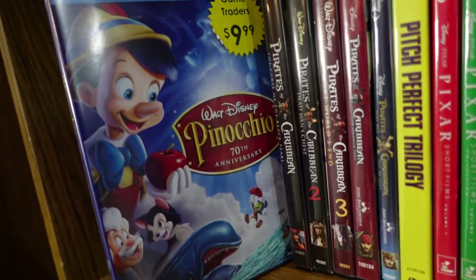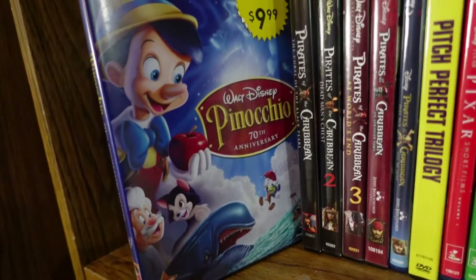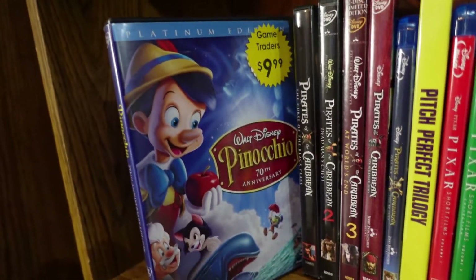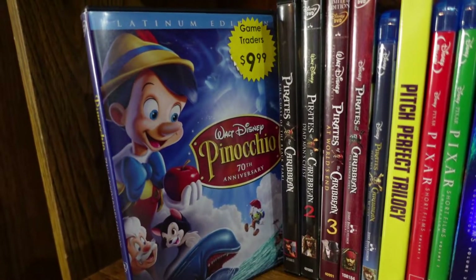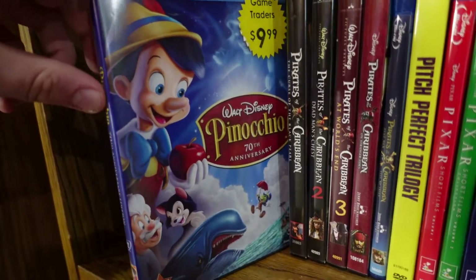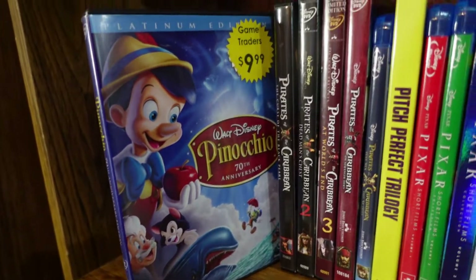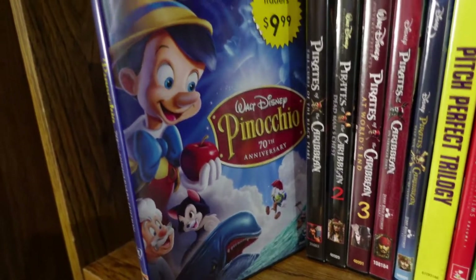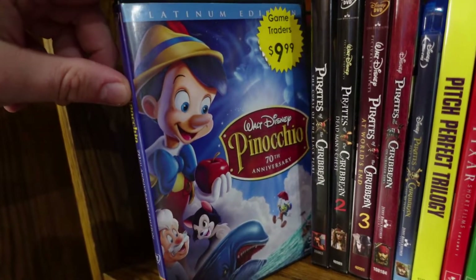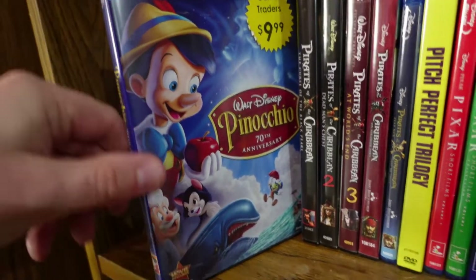Pinocchio — another one of the best classic Disney movies of all time, in my top five from Disney animation. I love this story — an emotional journey, the dark moments messed me up as a kid, but I love the morality tale. Beautiful animation, and it's still one of Walt Disney's finest achievements.